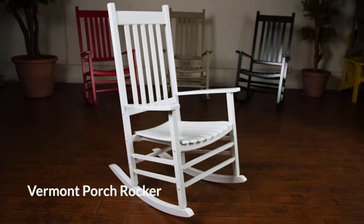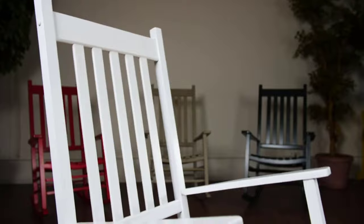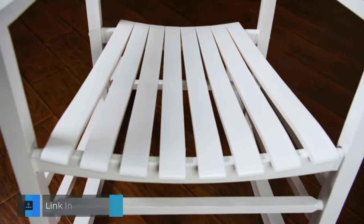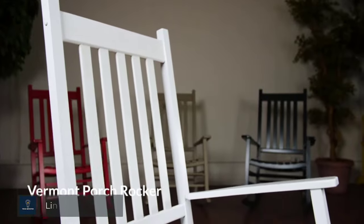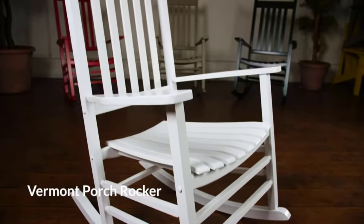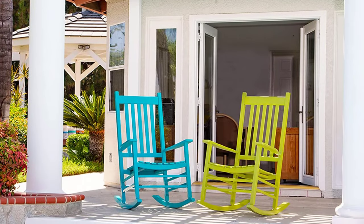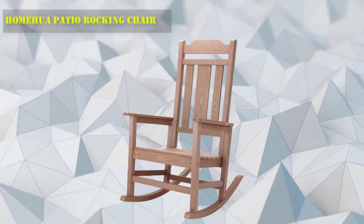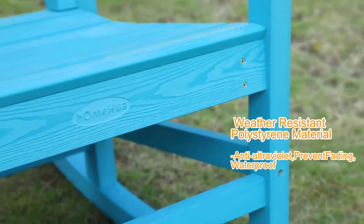Number 7: Shine Company Vermont Rocker. Relax in the beautiful outdoors in your very own Vermont porch rocker from Shine Company. Designed to withstand the elements without sacrificing the classic look, this rocker features straight, clean lines — the perfect accent piece for any front porch, walkway, garden, or deck. Crafted with hardwood known for its warmth, structure, and durability, it's available in a variety of finishes and colors, and cleans easily with soap, water, and a soft bristle brush.